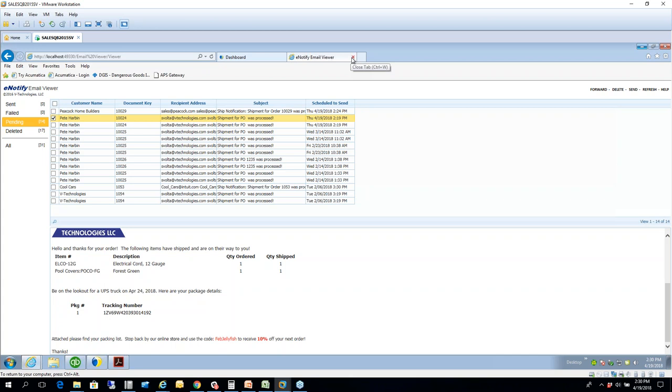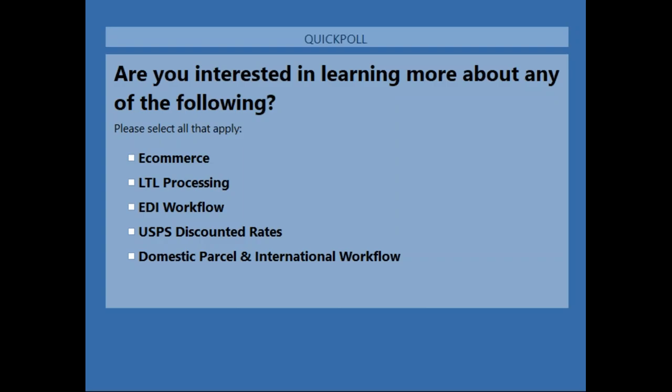That concludes what I wanted to review today. We're about half an hour in, so I'm going to open this up to questions and also launch a poll so I can gauge interest and follow up with you in the next few days. If you have a question, please raise your hand and jot it down in the question pane and we'll do our best to answer everything coming in.